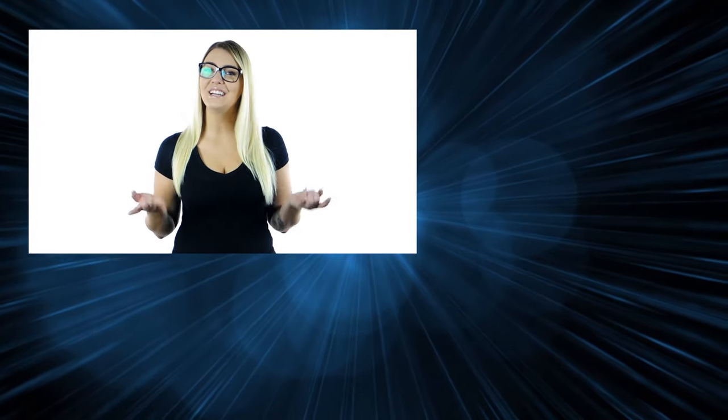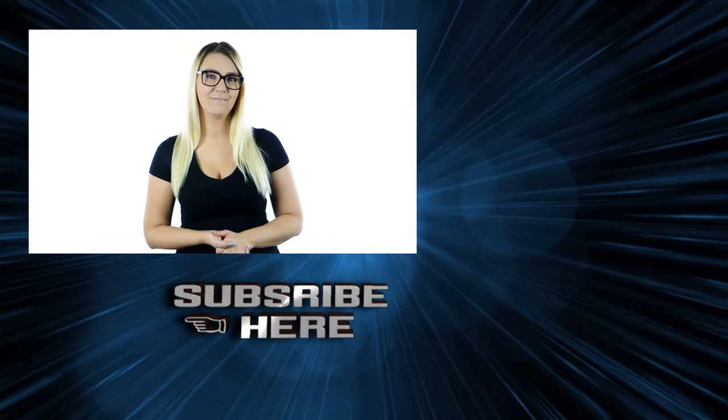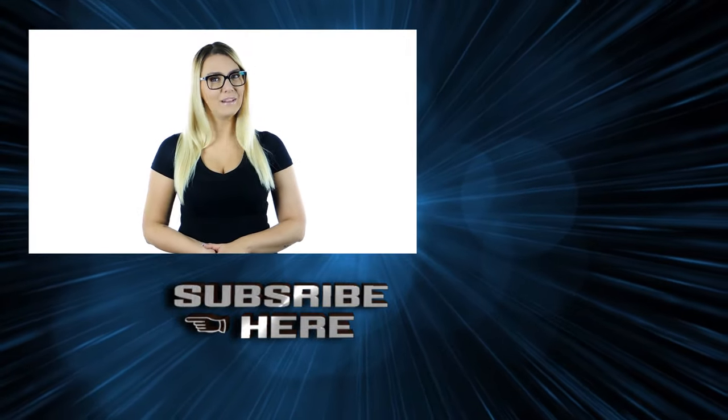Did you enjoy this video? New videos will be updated every 2 days. Please subscribe to the Ranky 10 channel — it will be super helpful to us. Thanks for your subscription. You'll be blessed.